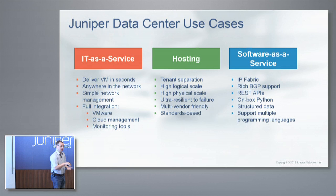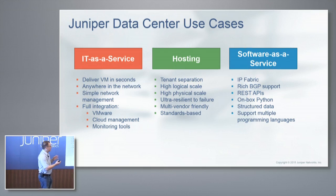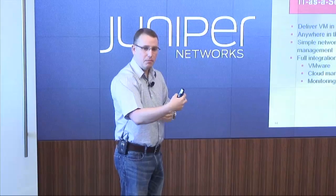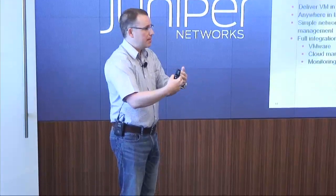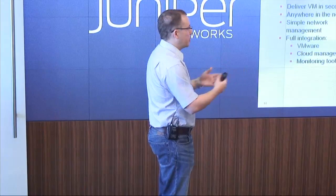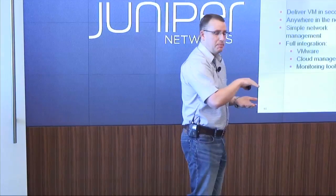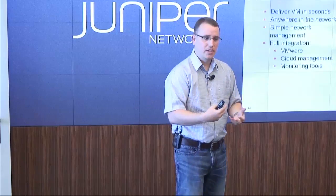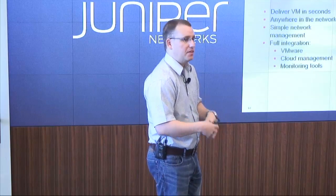With software-as-a-service, it's kind of a Venn diagram — if you map hosting on top of IT-as-a-service, you need some high scale but also a lot of programmability. We see an overlap in software-as-a-service. We start with the IP fabric and put programming and APIs on top, because these companies generally do it in-house and want to program the box to do anything they need.